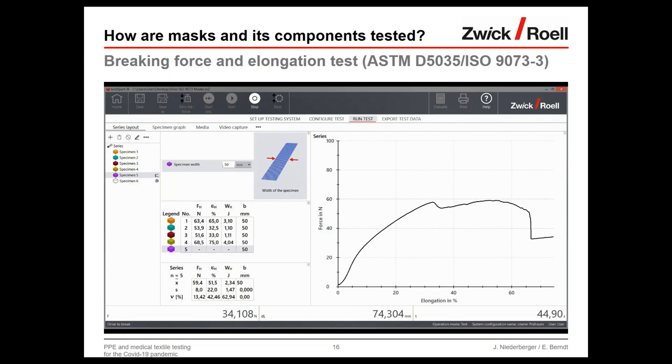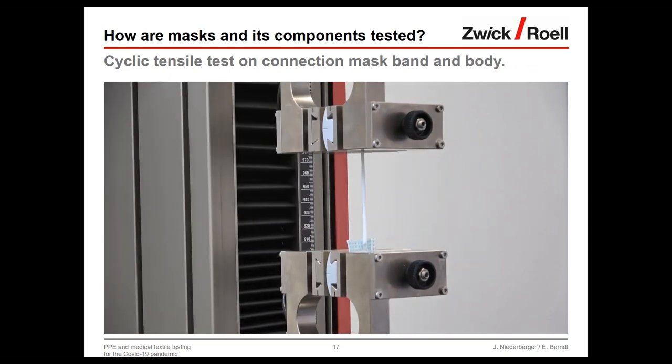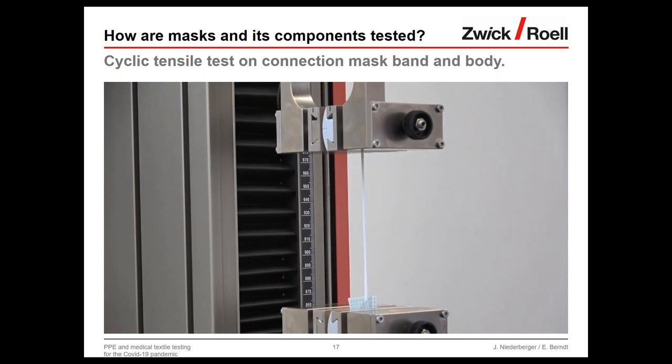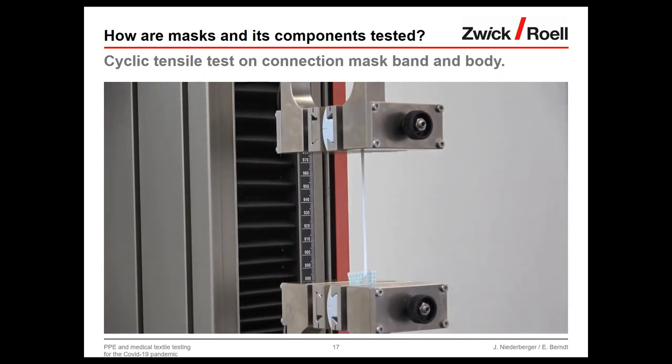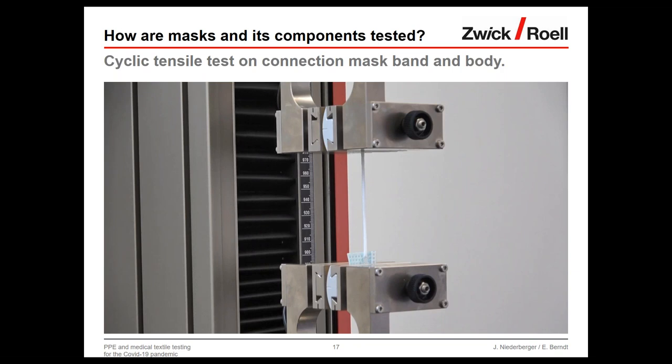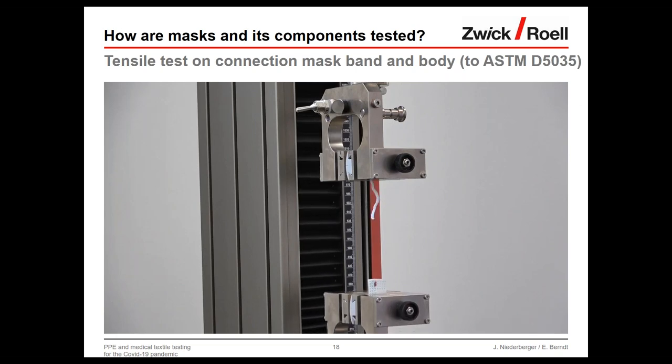The second test for the mask is the connection between mask band and mask body — done as a cyclic test. This is not standardized, but if a mask is put on and removed many times, the mask band experiences many load cycles it must withstand. This test is very often performed at our customers' sites. There is also a standard tensile test following ASTM D5035 to determine the maximum force at which the connection fails — the weakest point is always where the mask band exits the mask body.